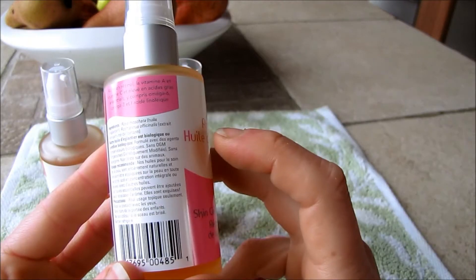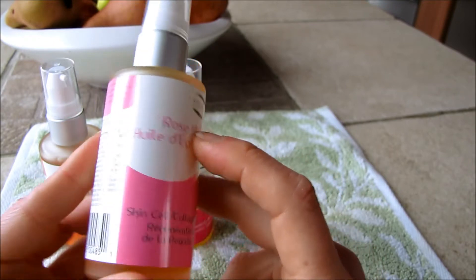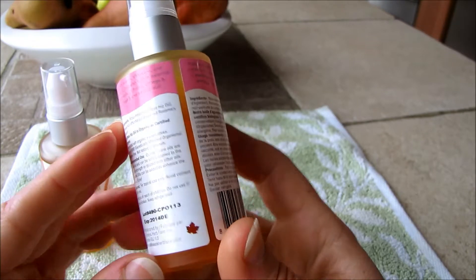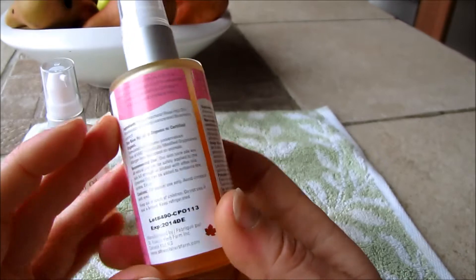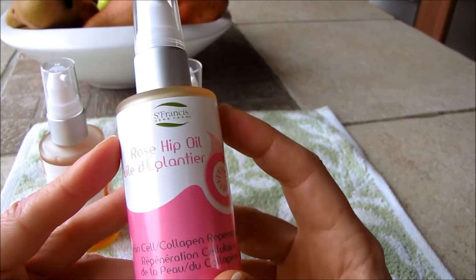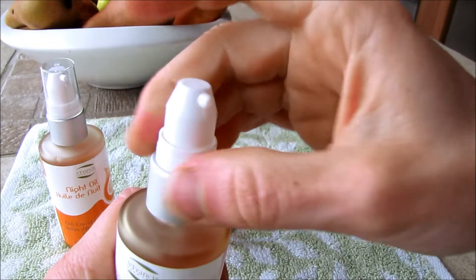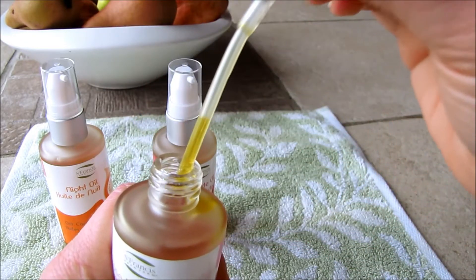The only ingredients are high quality organic rosehip oil and rosemary as a preservative, which is organic and non-GMO. This is great for pretty much every skin type, especially for anyone with aging skin, and it really doesn't have a lot of scent to it at all. Rosehip oil is pretty benign in scent.